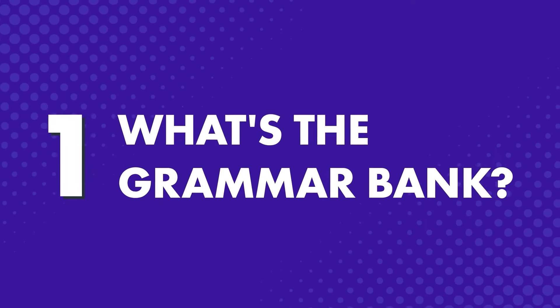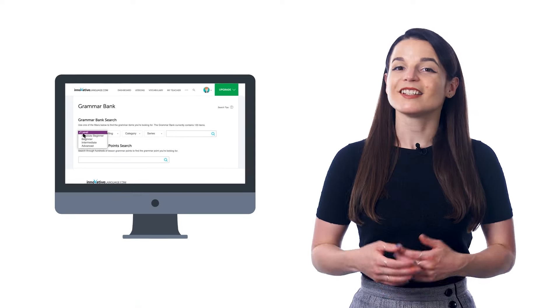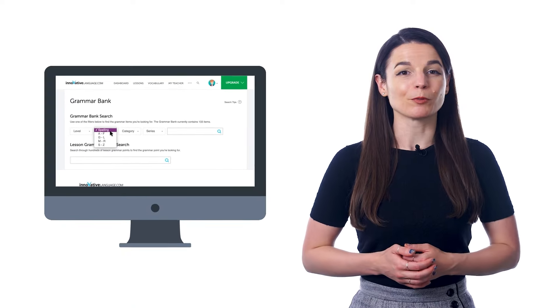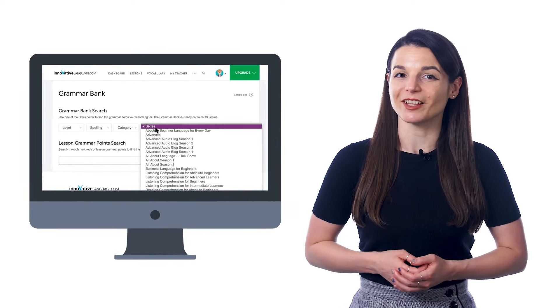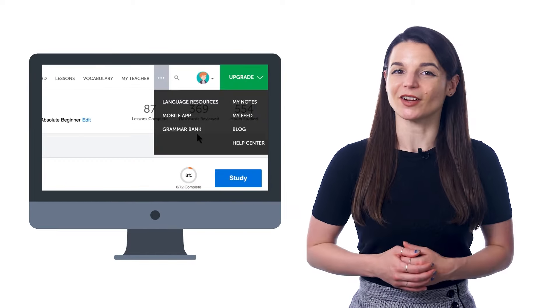First, what is the Grammar Bank? The Grammar Bank is like a grammar dictionary, except online. It's a database of must-know grammar rules and explanations that makes it easy to look up specific rules and learn them. Look for it in the top menu of our site.